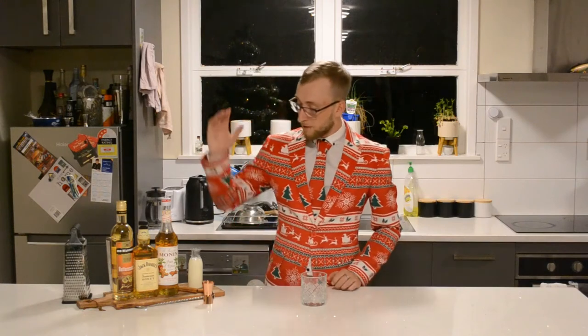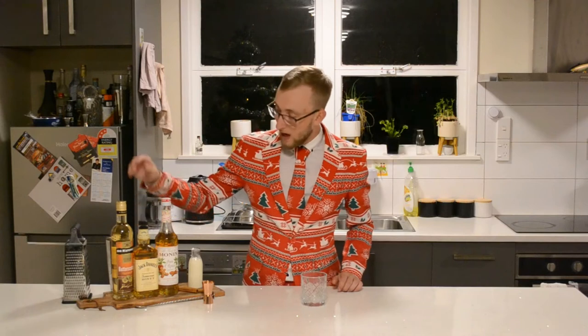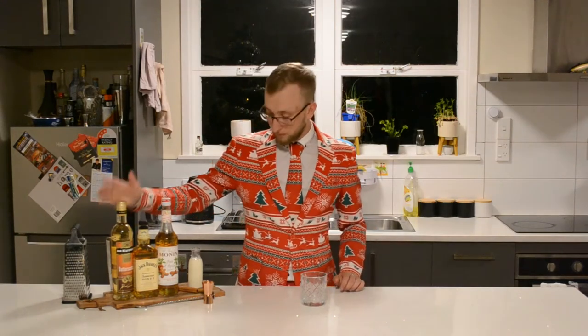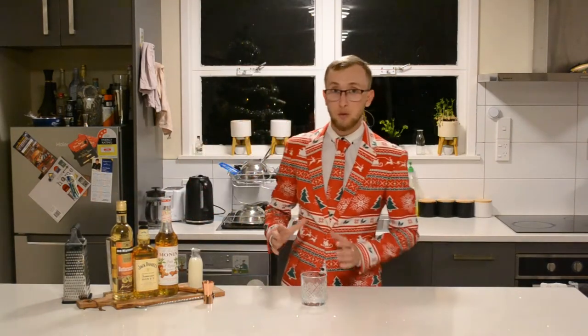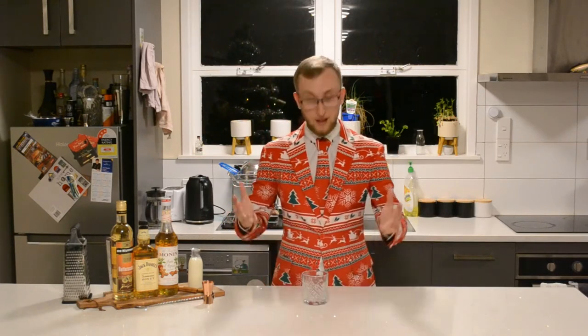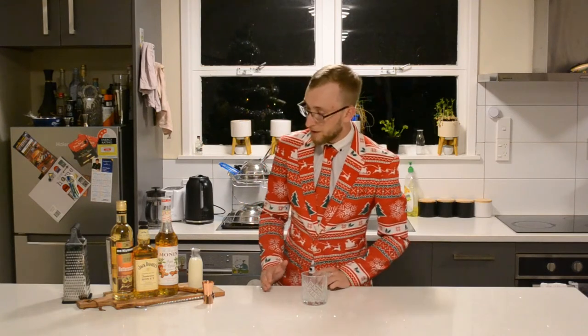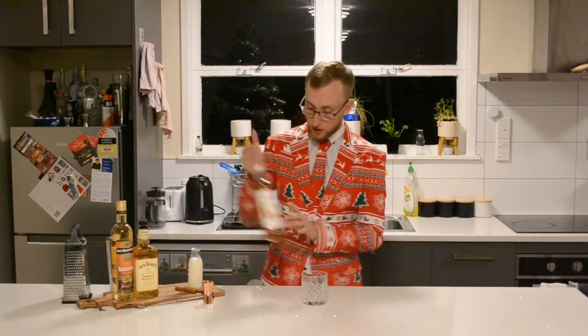So I've got some gingerbread syrup here, some Jack Daniels honey, and a butterscotch liqueur. We're going to mix that together with some milk and it's going to be delicious. First things first, we've got our glass. Not shaking today — it's going to be built in the glass. First thing, I'm going to put our gingerbread syrup in.